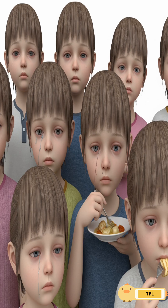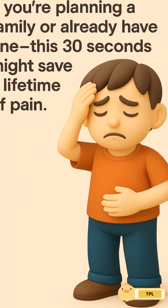If you're planning a family or already have one, this 30 seconds might save a lifetime of pain.